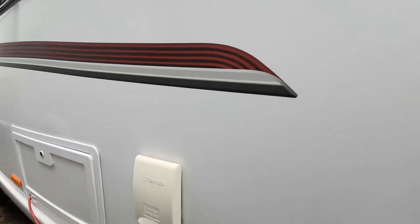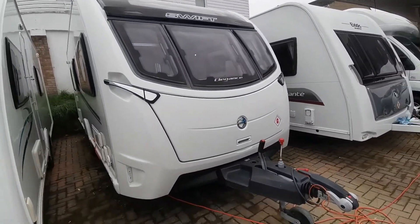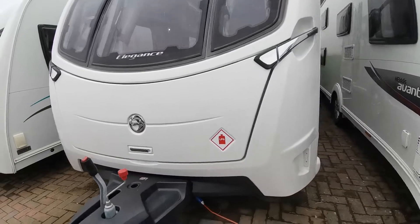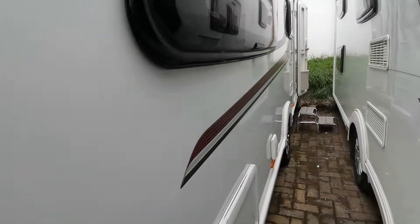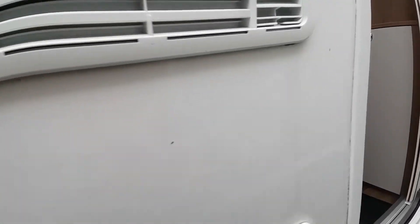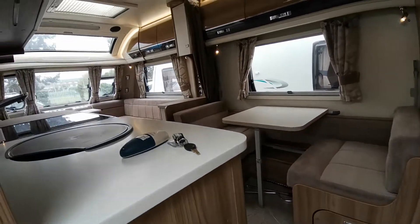It's currently hooked up to the mains. The bodywork is unmarked — no scratches, no damage — just as you'd expect. As we go alongside down the van, we come across the vents for the fridge, and then in we go and we can see the luxury finish in here.